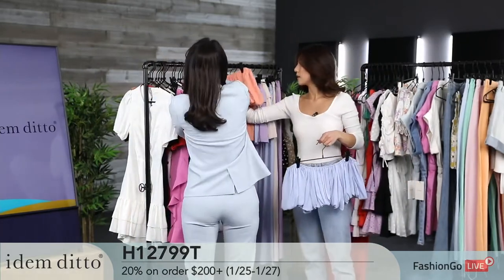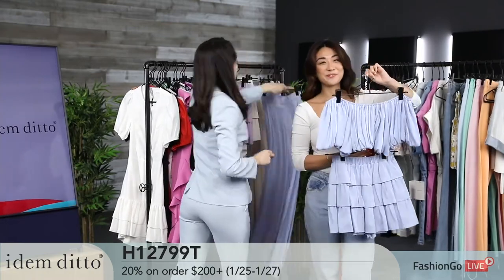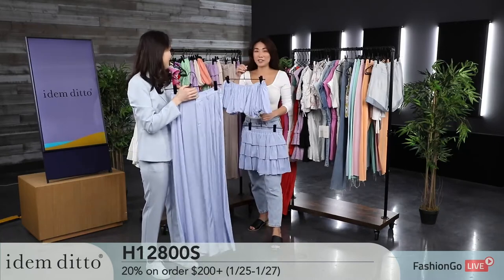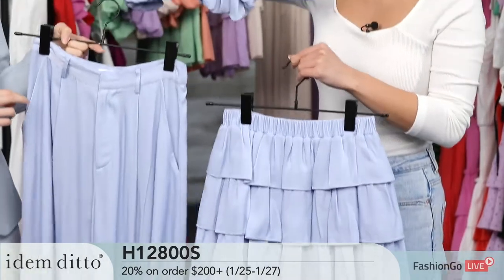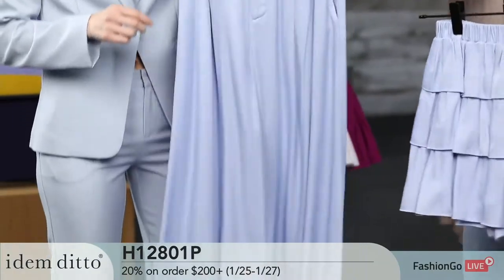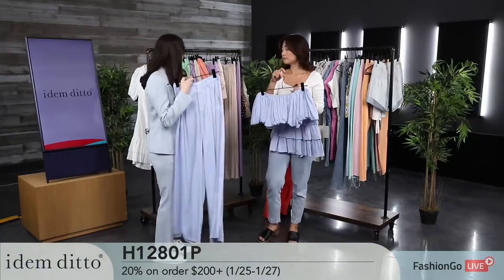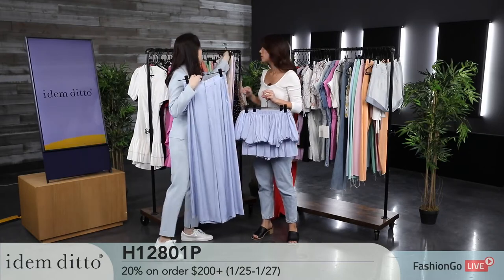You can wear this top with a skirt or with white pants. If you've watched me before, you know how much I love sets. These are sold separately, but you can absolutely pair and match them however you want. If you're not a skirt girl, get the white pants; if you're not a pants girl, go for the skirt. I love that they're perfectly color-toned and matched.